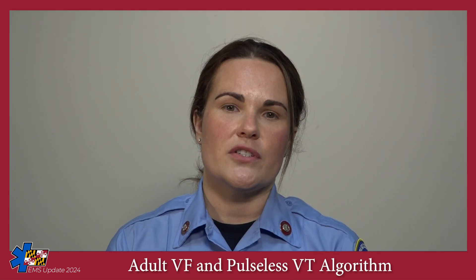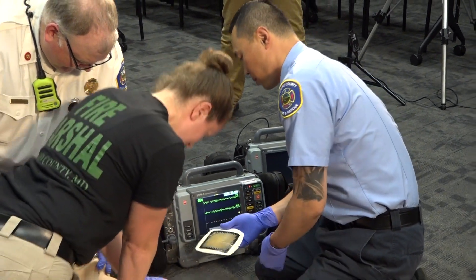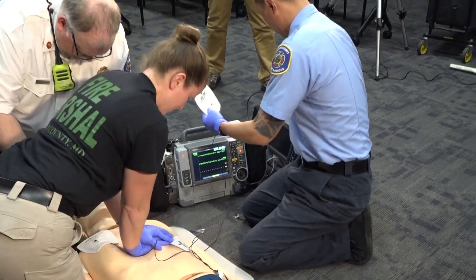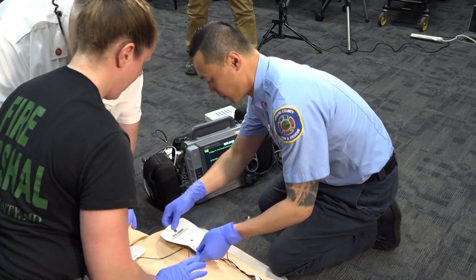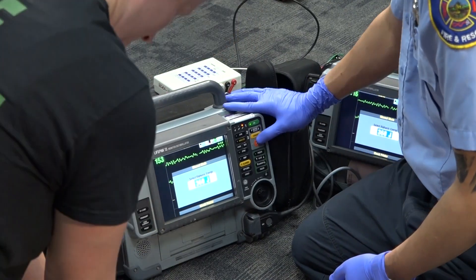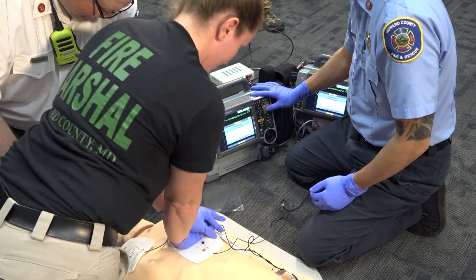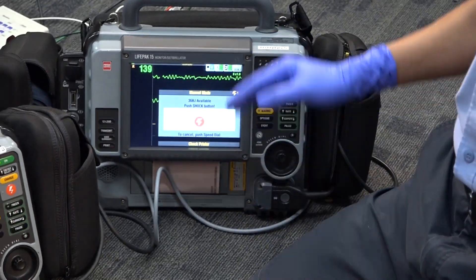Let's look at the demonstration of dual sequential defibrillation. Begin placing the second set of pads early so that you are ready prior to the fourth shock. Leave the initial set of pads in place and plugged into the monitor. In this demonstration, the initial pads are in the anterolateral position. The anteroposterior pads should be placed with the anterior pad close to, but not touching, the original anterior pad. Plug the second set of pads into your second monitor. Precharge both monitors to the manufacturer's recommended maximum joule setting. One clinician will administer both shocks using the same finger of the same hand, with one second or less between defibrillations.